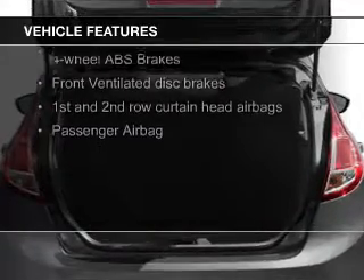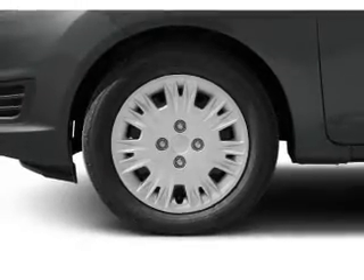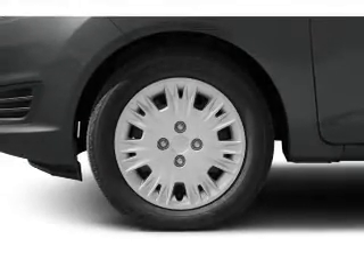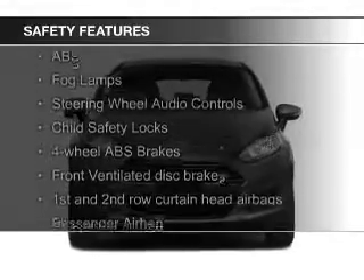Ford Sync voice activation, Sirius XM satellite radio, digital audio input and auxiliary input, steering wheel controls, a premium sound system, and aluminum rims.